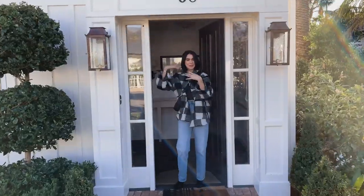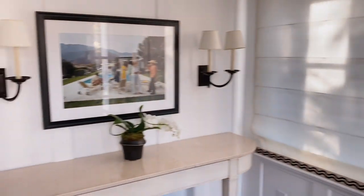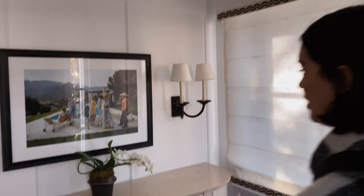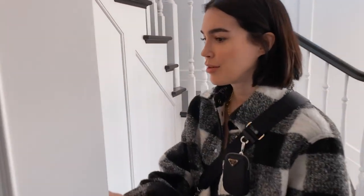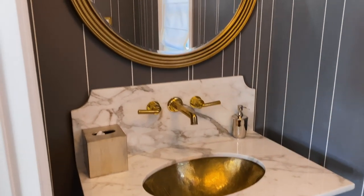Welcome to our villa for the weekend - beautiful Miramar 16 room at the Rosewood Miramar Beach Hotel. It is gorgeous. We are here with Anthony's parents, Jayden and Anthony, so there's more than enough room for all of us. A little entryway, and this is the bathroom - I'm obsessed with the countertop, so beautiful.